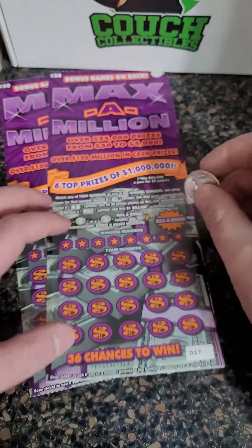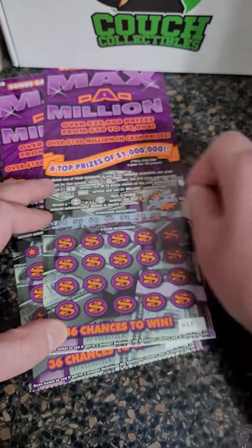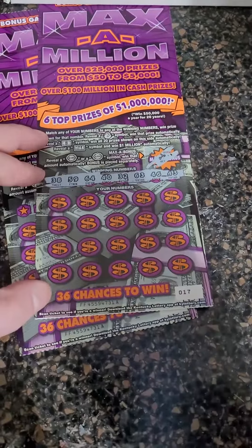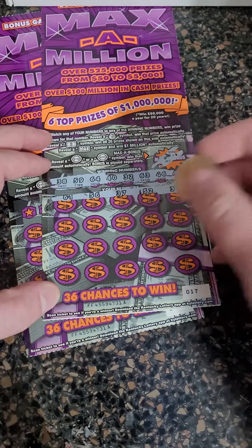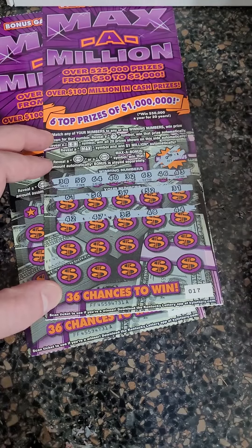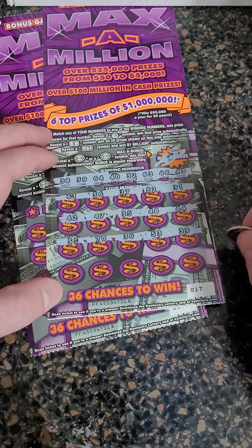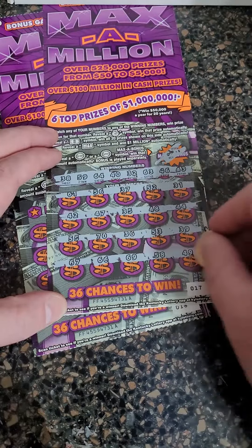On to the big twenty-dollar tickets — odds are one in three point six one. We do have a bonus on the back as well as the front. Let's see if we can pull off a win on Max a Million — that big million dollars would be incredible. Here are our winning numbers: 61, 56, 37, 52, and 31. Then 42, 47, 35, 48, and 44. Then 55, 70, 36, 53, and 39. Then 67, 66, 69, 58, and 49.